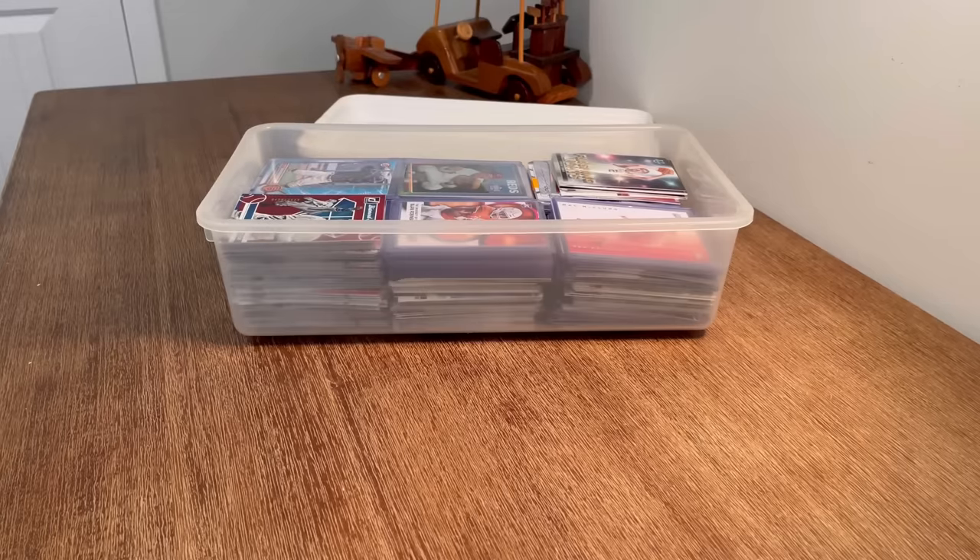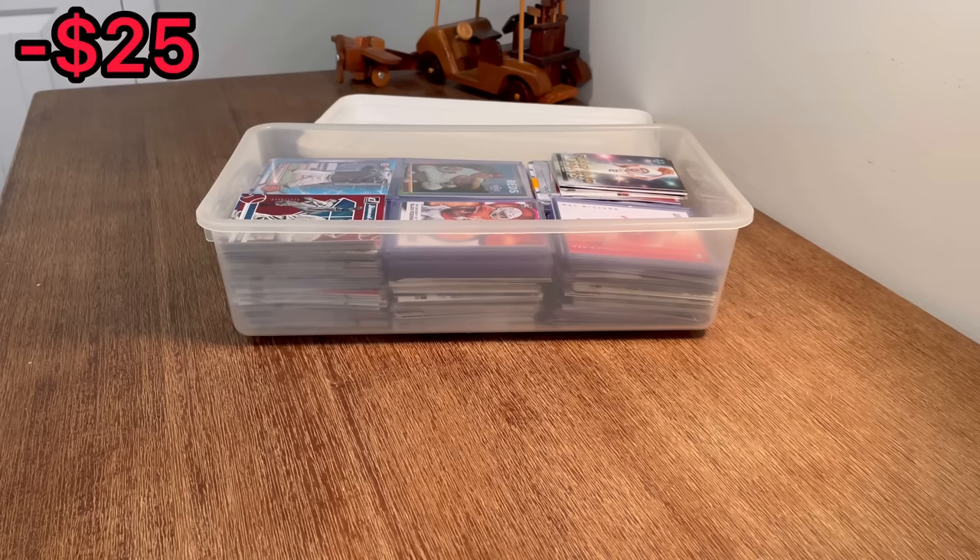What is up everyone? I hope you all are doing well today. In today's video, we've got a purchase from a local antique shop that I paid $25 for the entire box. It was taped up, so I couldn't make out a lot of the cards that were inside, but I've had a ton of success at this antique shop with previous purchases. So let's go ahead and get straight into this unboxing.